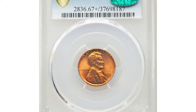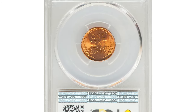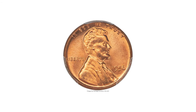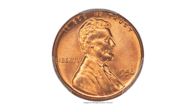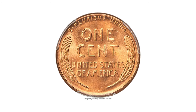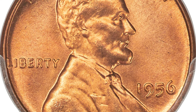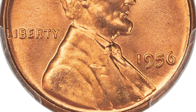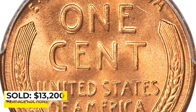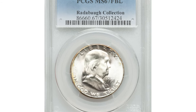Here is a 1956 Lincoln cent in red superb gem condition, graded MS67+ Red by PCGS. The 1956 cent is about four times scarcer in MS67 Red at PCGS than at NGC, making this an easily condition-census example. It displays vibrant fire-orange luster and a bold strike with no trace of carbon or handling marks — eye appeal is stunning. It sold on June 18th, 2021 for $13,200 at Heritage Auctions.